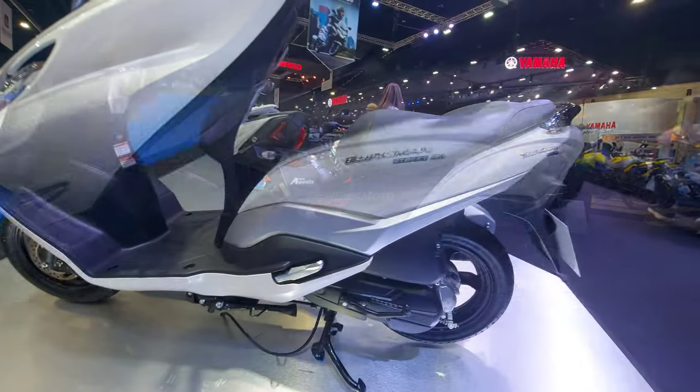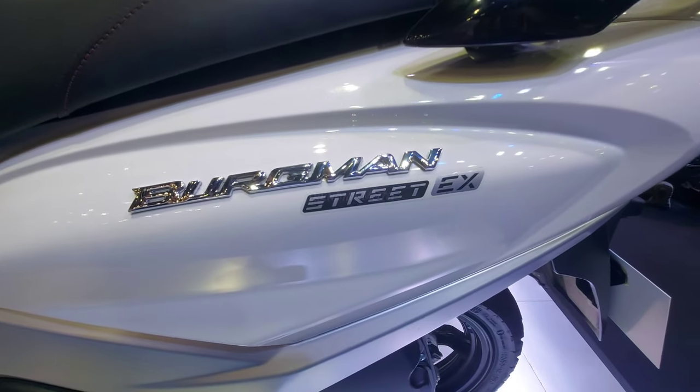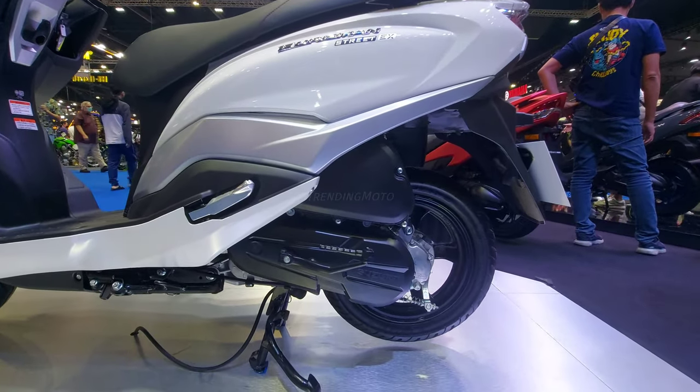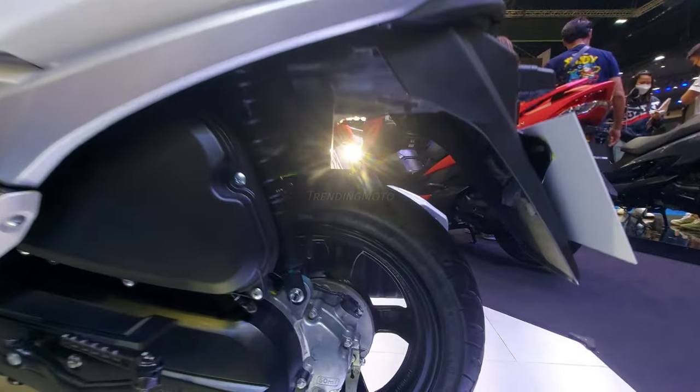In short, the Suzuki Bergman Street 125 EX is the ultimate scooter for the modern urban rider. With its combination of style, performance, and convenience, it's the perfect choice for anyone who wants to get around town in comfort and style. Come see it for yourself today and experience the future of scootering.